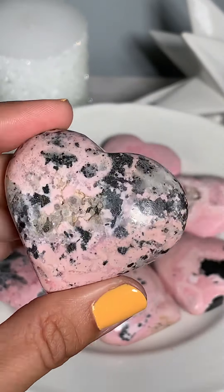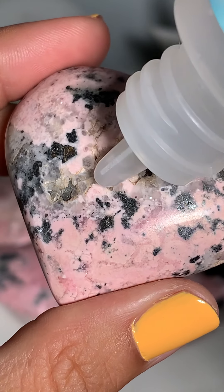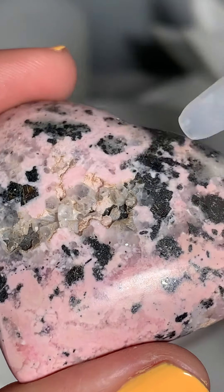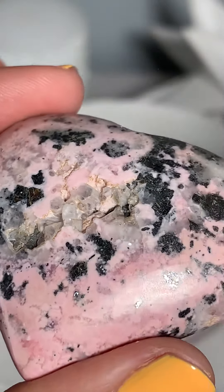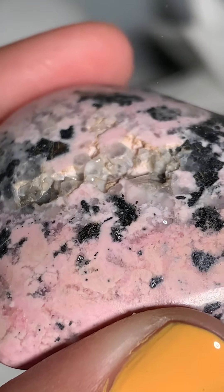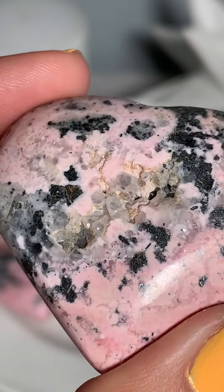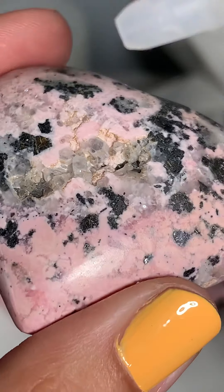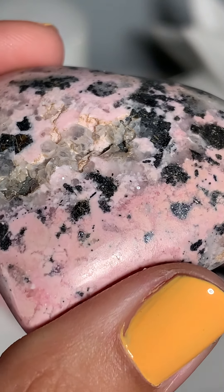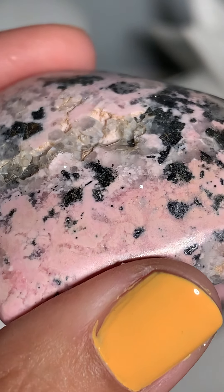That's my mom and the baby in the background. Let's check this bad boy out. Tiny bubbles on the other one showing up too.